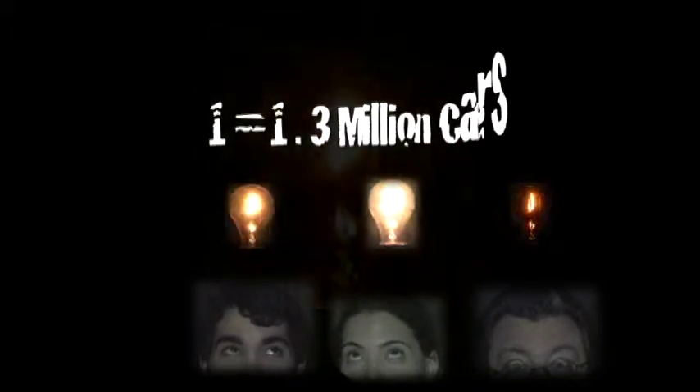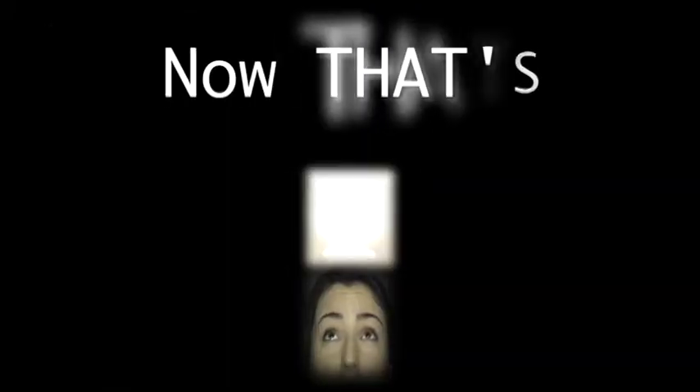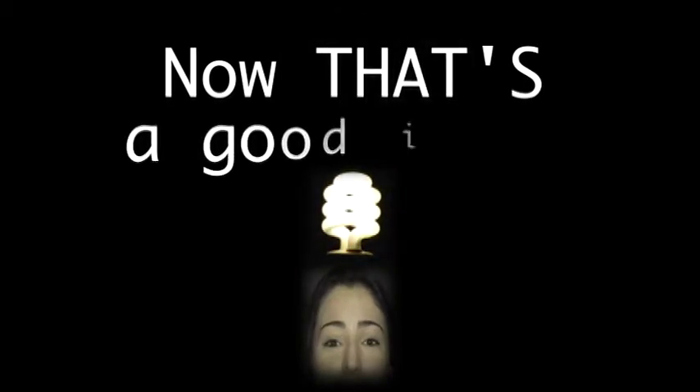Changing one 60-watt bulb is the equivalent of taking 1.3 million cars off the road. But qualified CFL lightbulbs use up to 75% less energy than incandescent lightbulbs. Now that's a good idea.